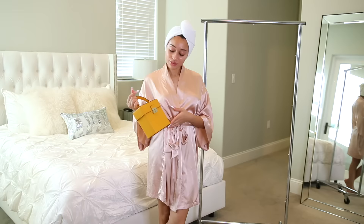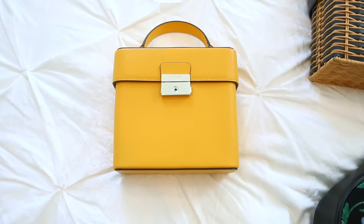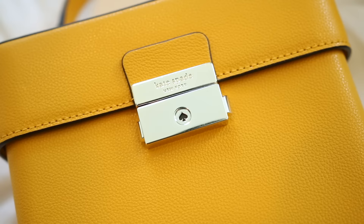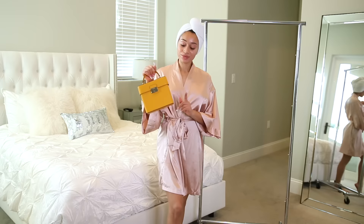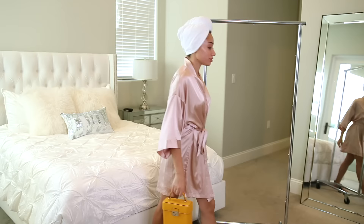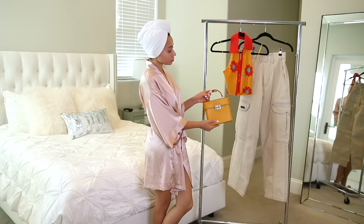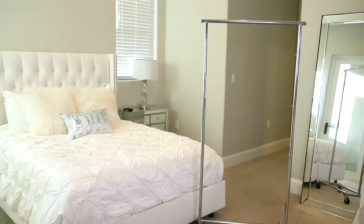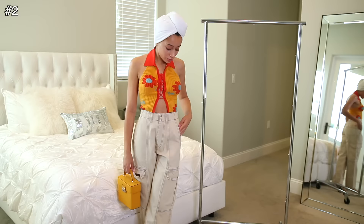For my second outfit, matching my handbag: this is the Voyage Solid Small Top Handle in the color Sun Glow. It's such a beautiful shade of yellow that gives a pop of color to any outfit. It's leather and can be held in your hand or worn as a crossbody — it comes with a strap. For my outfit, I found a shirt that's literally the exact same shade as the purse, paired with loose flare khaki pants and cute nude heels.